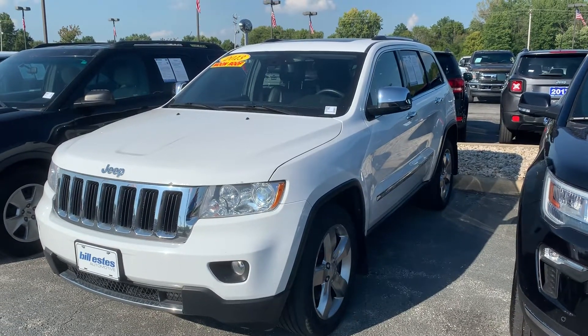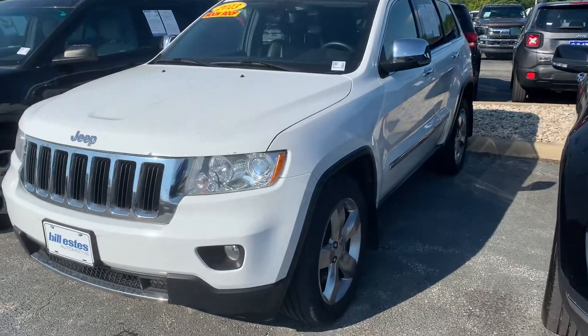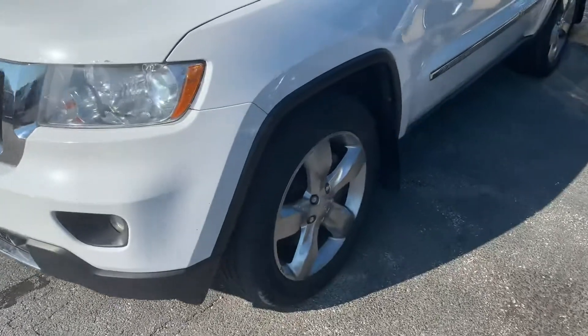This is Mike Clair with Bill Estes Ford in Brownsburg, and this is the 2013 Jeep Grand Cherokee. I'm going to do a quick walk around and show you some of the features.